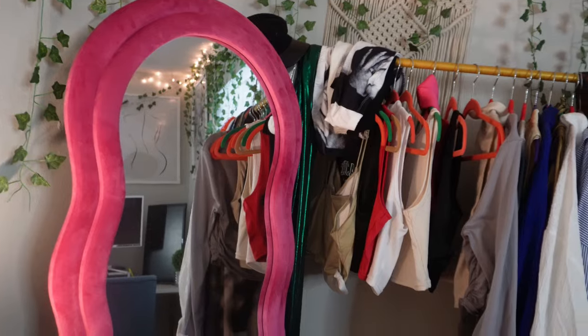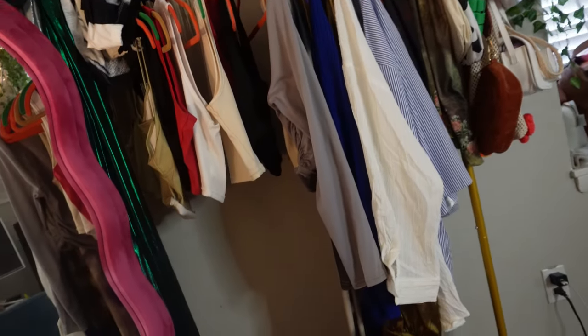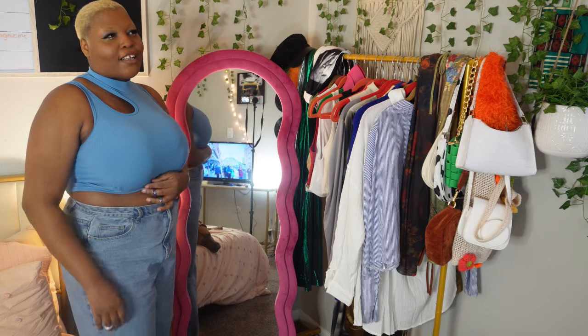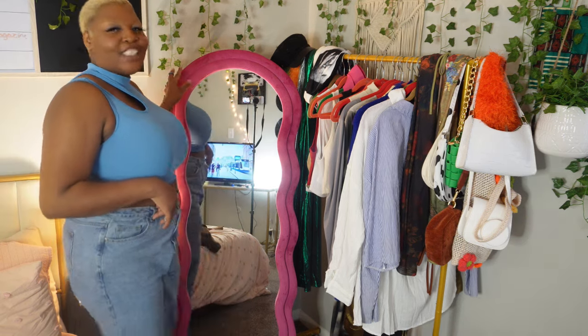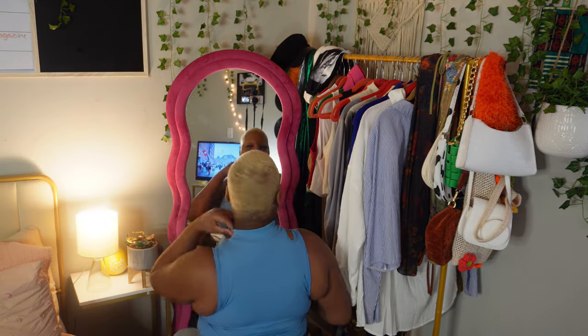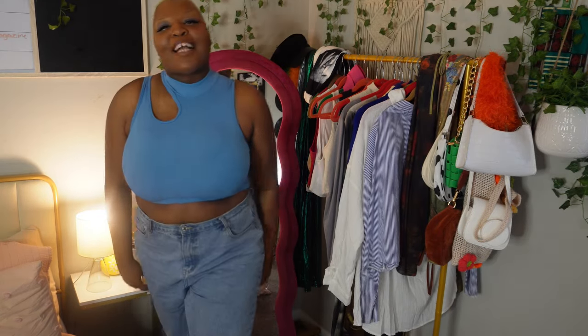This is my favorite part — I just love my clothing rack and the mirror. I did a YouTube Short on this mirror and put it on TikTok. I got this mirror from Amazon for $99. It's a little squiggly mirror — I really wanted one. They had different colors, but the pink really just fits my room. I love looking in this mirror — you really can't go wrong, you need a full body mirror.